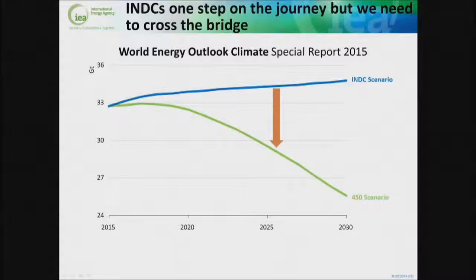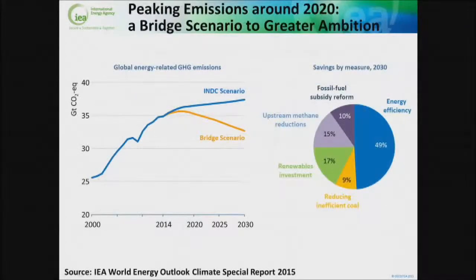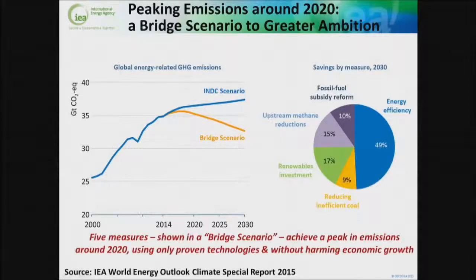What the team at the IEA have done is come up with something they're calling the bridge scenario — how do we go from the INDCs as they stand to the two degree C world that we're looking for? The bridge scenario tells us that end use energy efficiency is responsible for 49% of the difference between the INDCs and where we really want to be. There are five measures shown in this bridge scenario, using proven technologies, and they're all cost effective — so there's no harm to economic growth here.